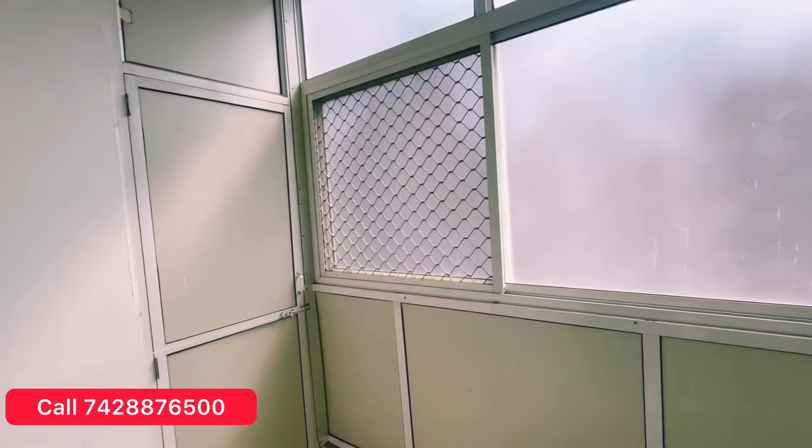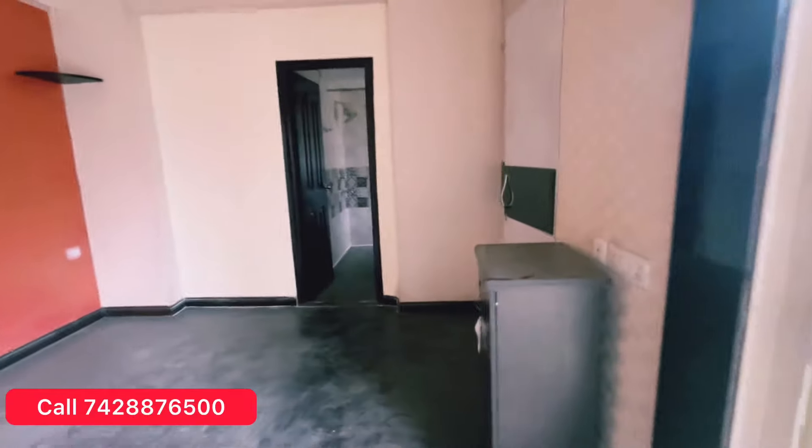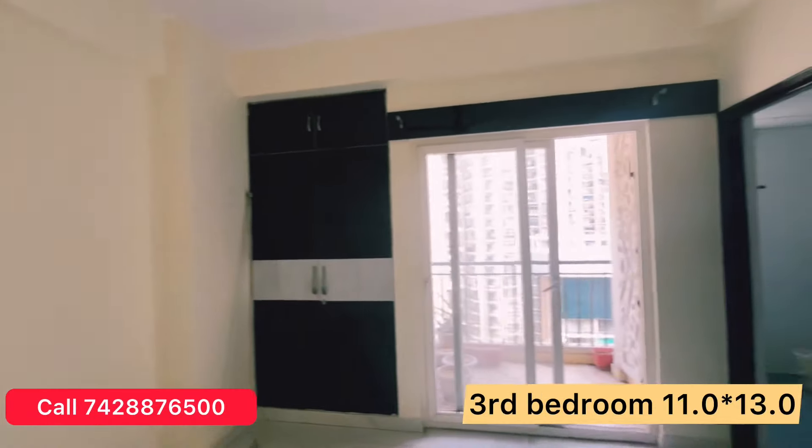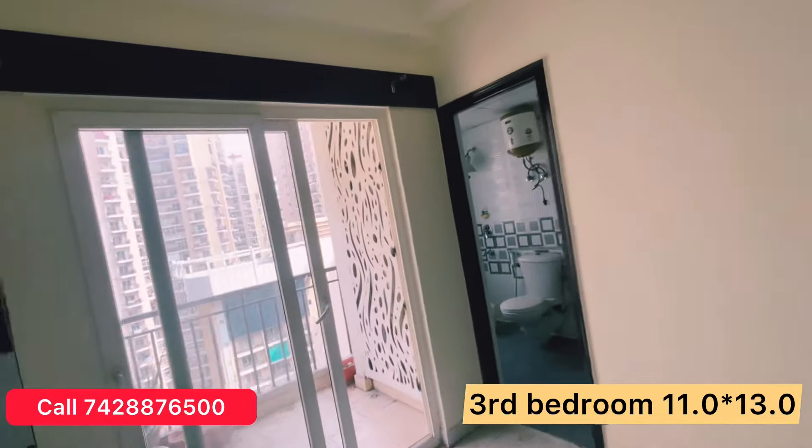We are going to the balcony of this one. You can go ahead and see the third bedroom as well. Now we are going to the third bedroom — I will show you the common wardrobe. This is the third bedroom, which measures 11 by 13.